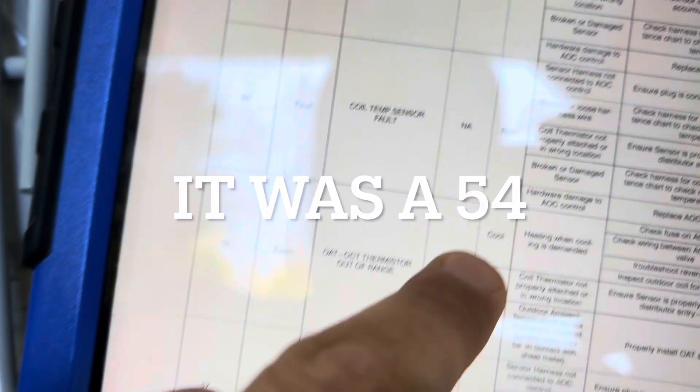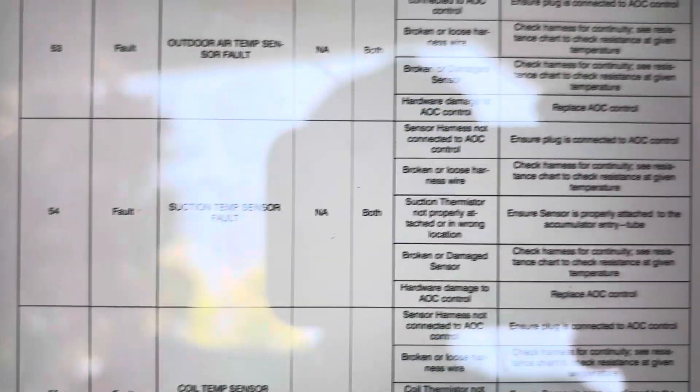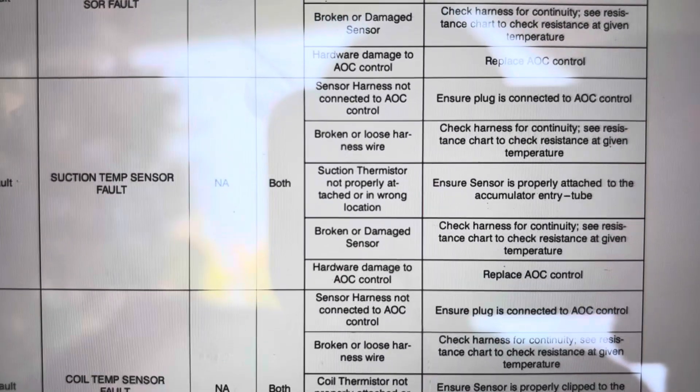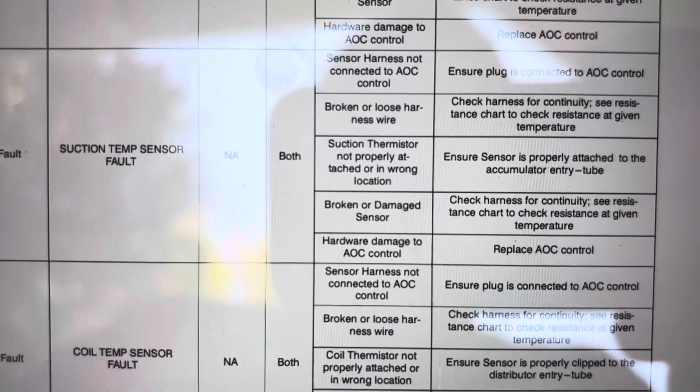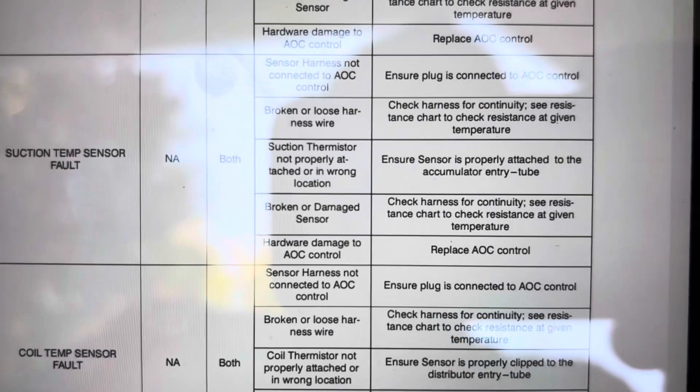We also had a 52, which is what it's locked out in now - suction temp sensor fault. Possible causes include sensor harness not connected, suction thermistor not properly attached, broken or damaged sensor, or hardware too damaged.